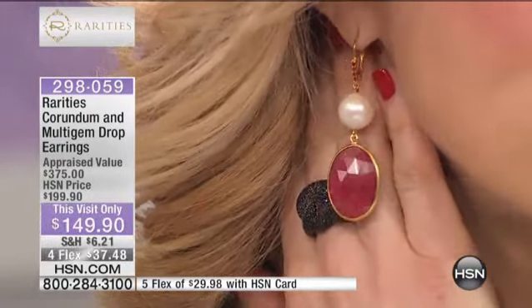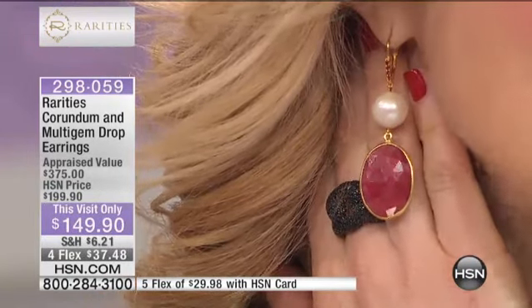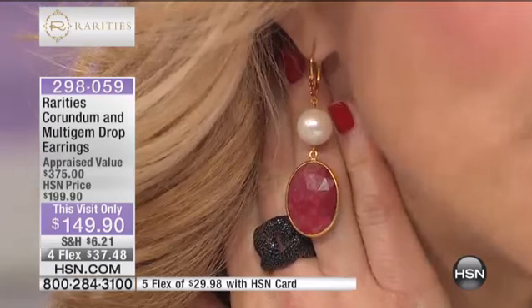Do you know that that pearl is a beautiful Baroque freshwater pearl? It's 11 to 13 millimeters, depending upon which pair you receive. Do you know that's the size of a South Sea pearl?